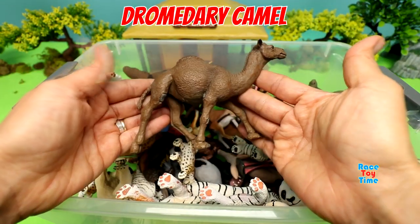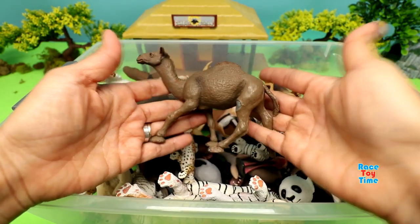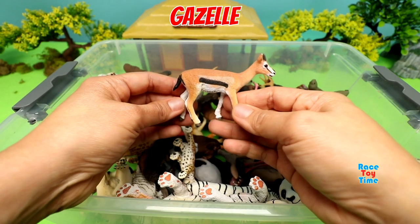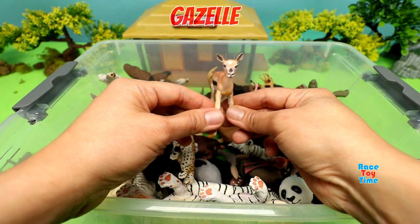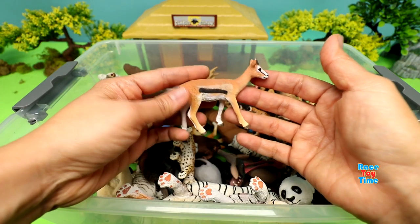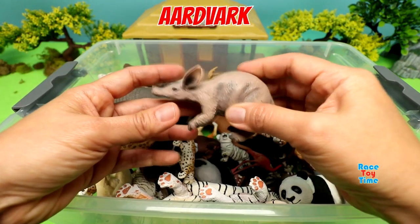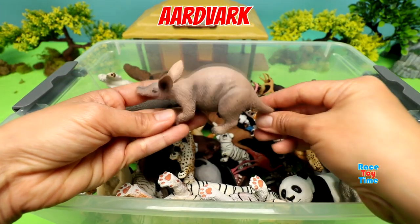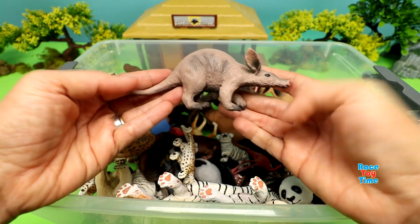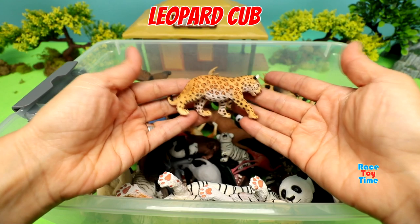Dromedary Camel. Gazelle. Aardvark. Leopard Cub.